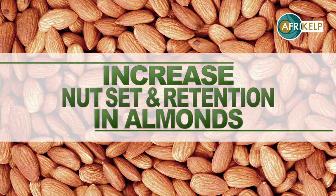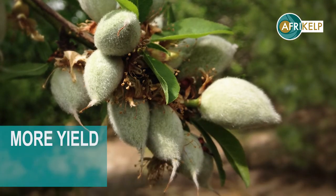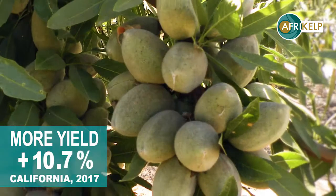In almonds, high yields are related to good fruit set at bloom and strong retention after natural fruit drop. With the properly timed use of Afrikelp, increases in production can be achieved.